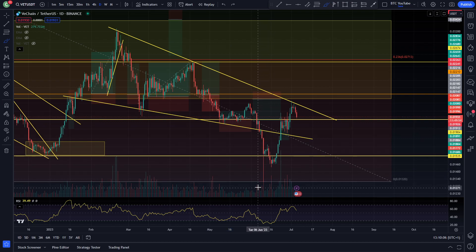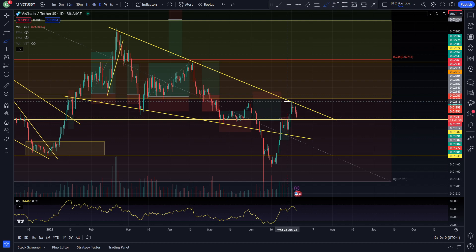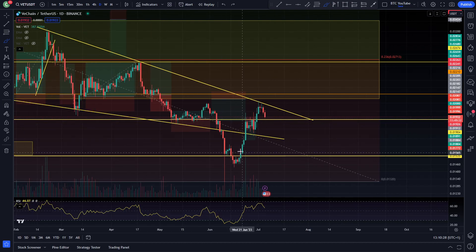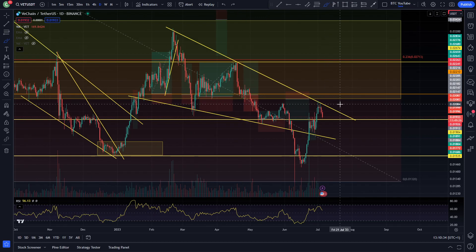Capitulation down to 1.3 cents, big relief rally and overextension back up to around the 2.1 cent level. You can see we got up to the resistance of the descending wedge and quite simply got rejected and rolled back over. Now it's looking like we may have deviated back inside this previous level of support at 1.9 cents — this horizontal support. So quite a lot of interesting levels getting tested and retested here for VeChain right now.